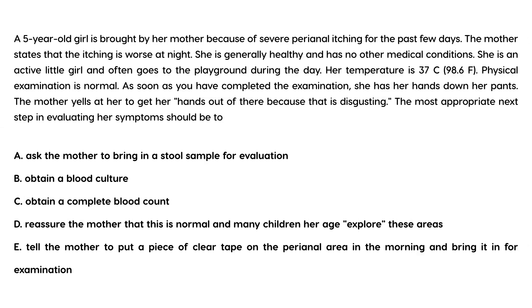A five-year-old girl is brought by her mother because of severe perianal itching for the past few days. Mother states that the itching is worse at night. She is generally healthy and has no other medical conditions. She is active and often goes to the playground. Temperature is 37. Physical exam is normal. As soon as you have completed the exam, she has her hands down her pants. The mother yells at her to get her hands out. The most appropriate next step in evaluating her symptoms should be...